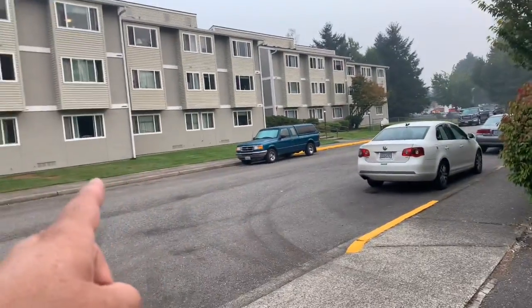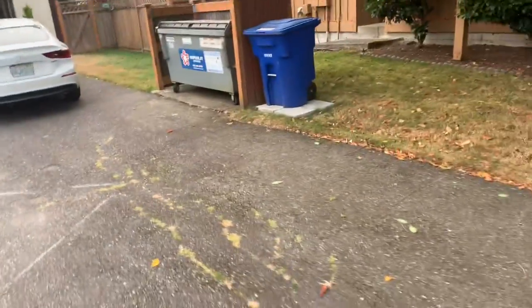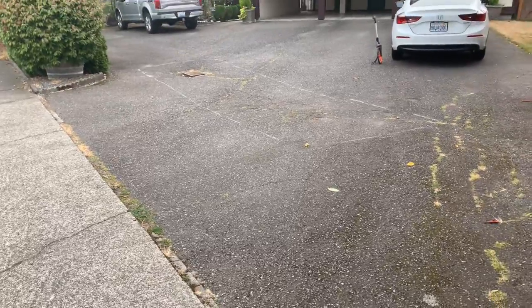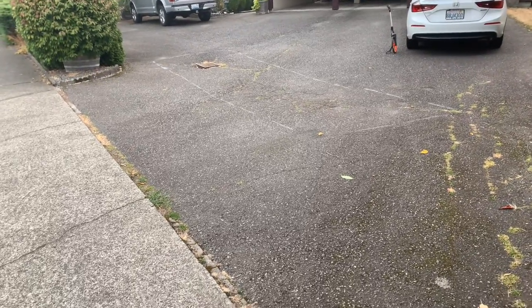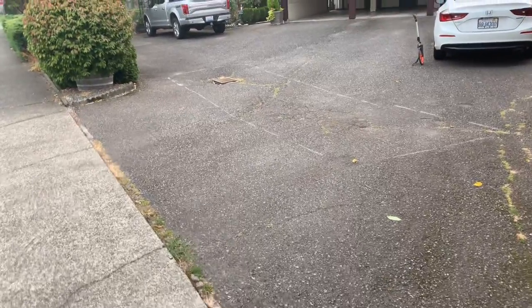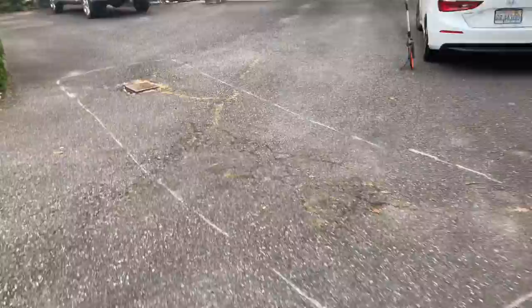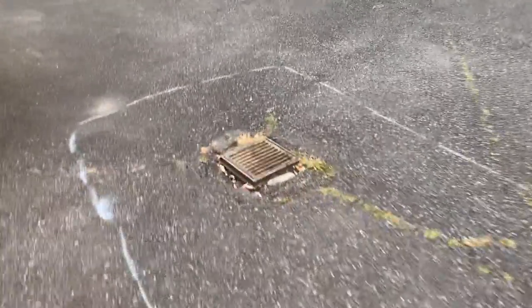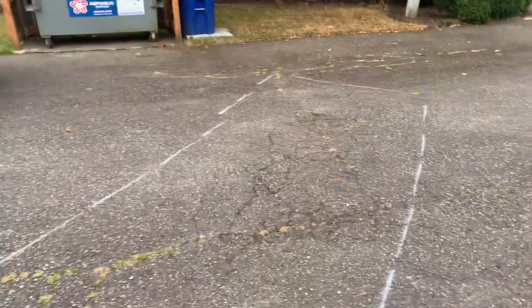Next door there's a senior apartment, but right here on their property they've got an asphalt repair that needs to be done. I'm not positive yet if the catch basin or the drainage is bad, but I know it has sunk down all around it. This is a 22 by 6 patch. It needs to be fixed — got alligator cracking and some sinking. This is obviously a low spot right here in the middle.